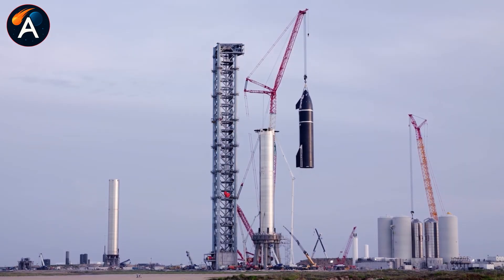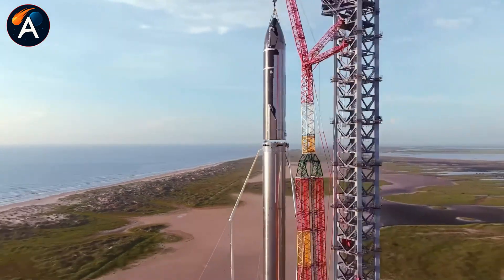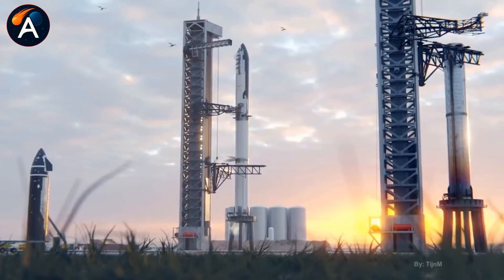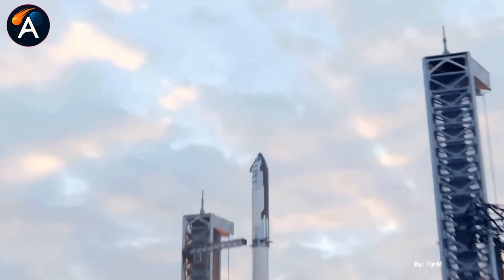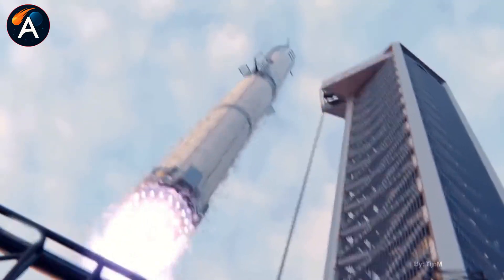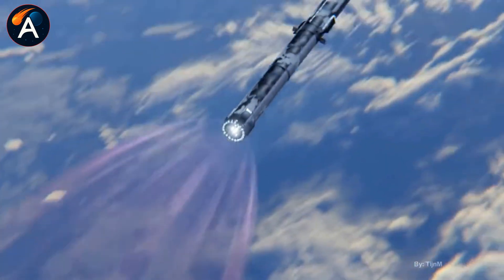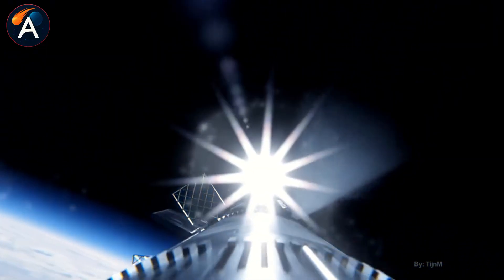Flight 12 launches somewhere between January 24th and 27th, 2026. Ship 39 and Booster 19 will carry the hopes of everyone who believes humans belong among the stars. Whether they catch both vehicles or send them to the ocean, whether everything goes perfectly or problems emerge, this flight matters. Because after Flight 12 comes Flight 13, then 14, then 100, then 1000 — each one refining the system that will eventually take us to Mars.